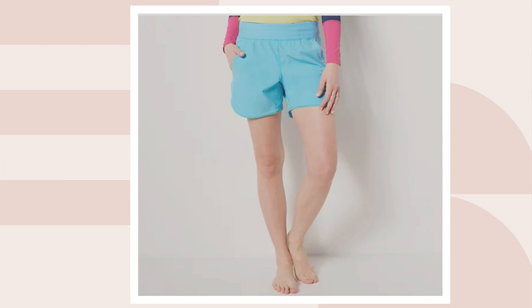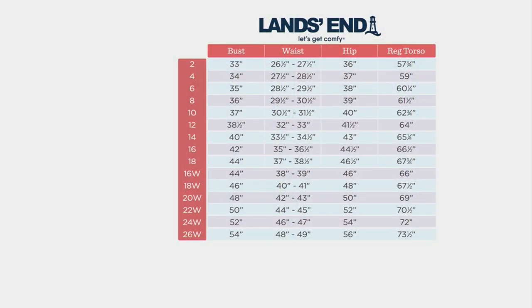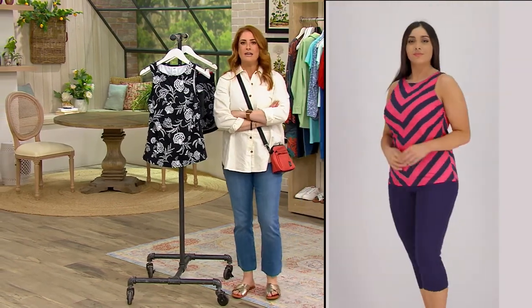Let's talk sizing. We all hate going and trying on bathing suits. This is why you can get your precise size here using the sizing chart — measure your bust, waist, hip, and regular torso, line that all up, and go straight to the left to find your Land's End size. We do have free exchanges at QVC, so if you need to go a size smaller or larger, just send it back. Then you can hit the pool, hit the beach, hit whatever you want.